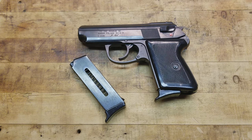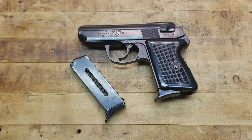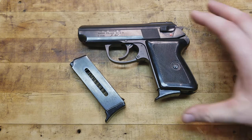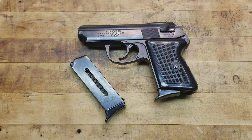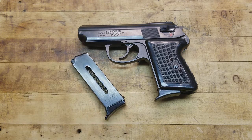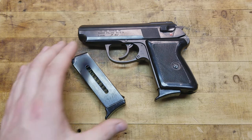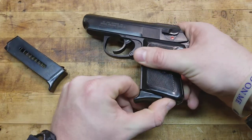A couple more specs: the barrel itself is 3.3 inches long, overall length is 6.3 inches, and the height is 4.6 inches. It's a very packable package - easy to conceal carry, easy to put in a bug-out bag. With a magazine capacity of six plus one that's more than enough. Changing magazines isn't as easy as a traditional push-button American style, but it is what it is - the thing was made in the 70s.